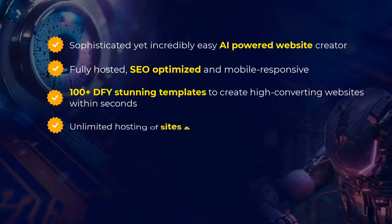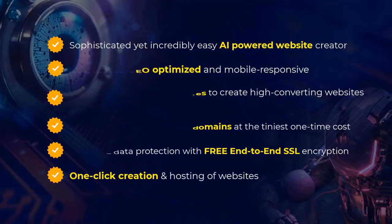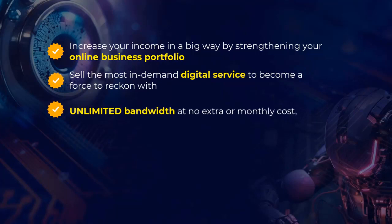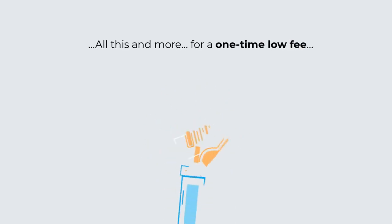Unlimited hosting of sites and domains at the tiniest one-time cost, complete data protection with free end-to-end SSL encryption, one-click creation and hosting of websites, increase your income in a big way by strengthening your online business portfolio, unlimited bandwidth at no extra or monthly cost, and 100% uptime. All this and more for a one-time low fee.